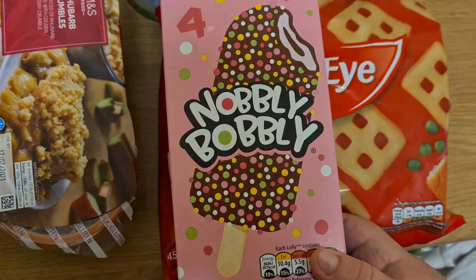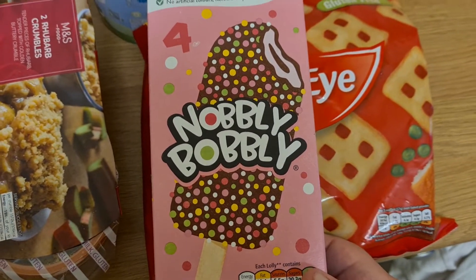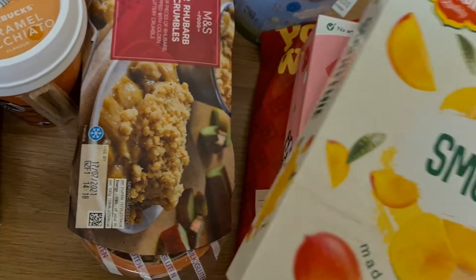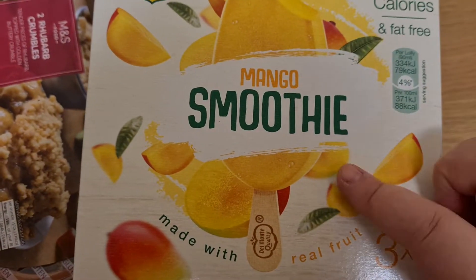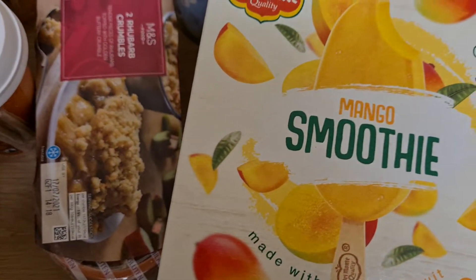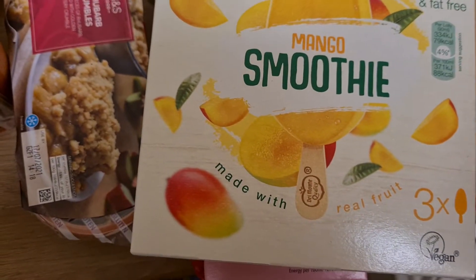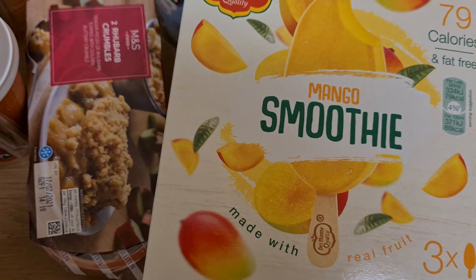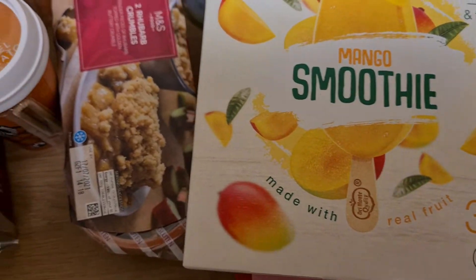And some more ice cream — Nobbly Bobbly. I haven't tried this, I don't know why I bought it. I really like having ice lollies and things like that, so this is a mango smoothie lolly. And I also got the skinny latte from Starbucks ready-made coffee.